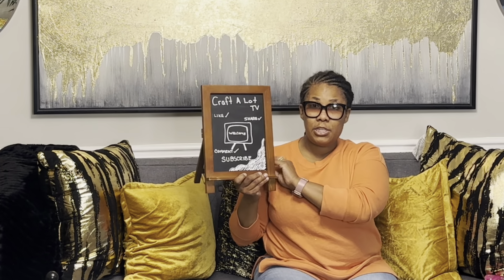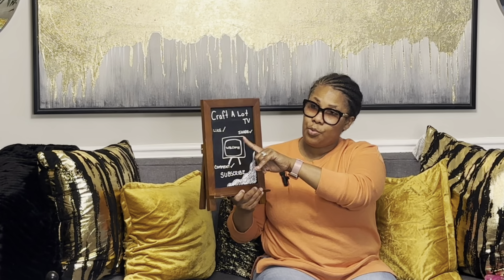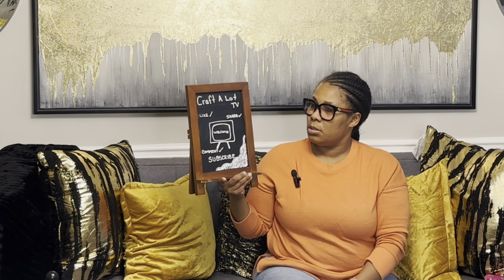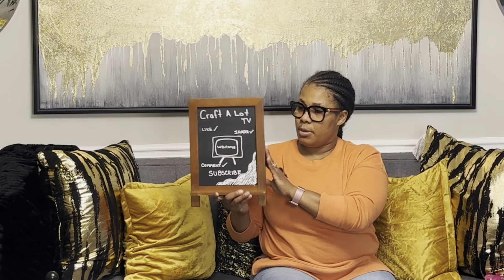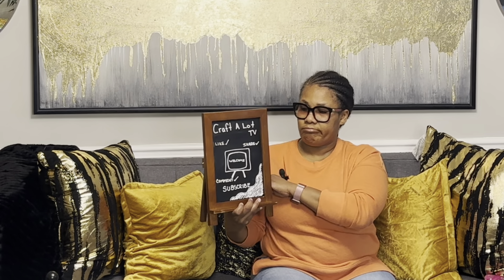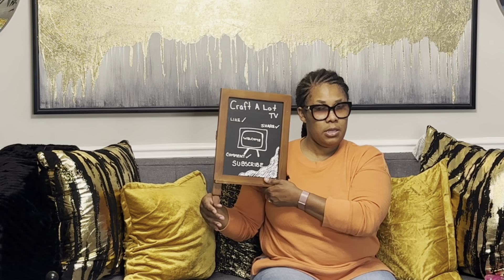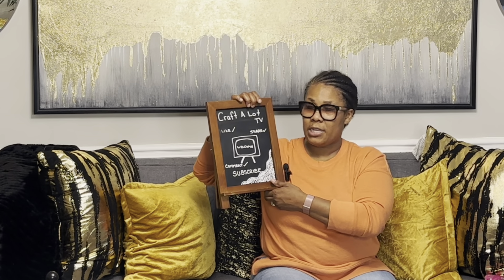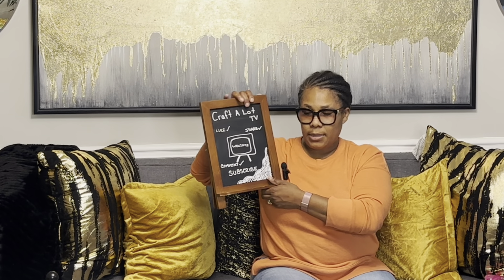Next I got this little chalkboard. I got it to use in my craft room when I do my videos — I've already written on it. If you're not following my craft channel, it's Craft A Lot TV — go follow it! This was four dollars and nine cents. I thought it was really cute just to have off to the side when I film videos. I actually used it in a video last night, which is why it's already written on.